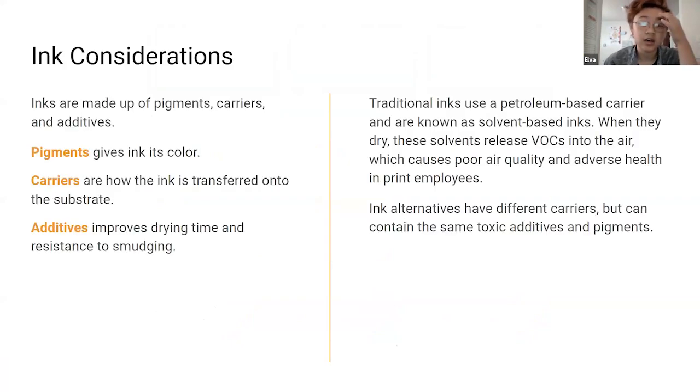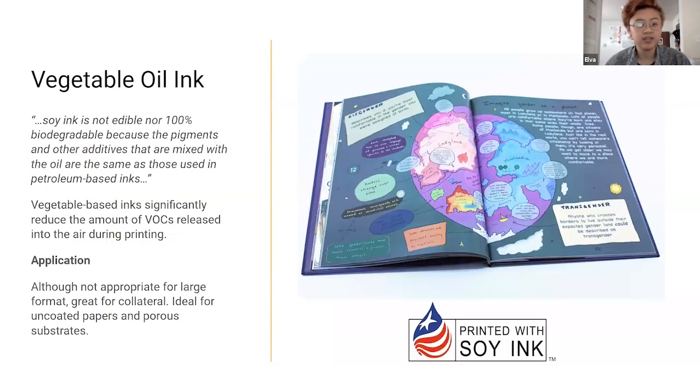For print collateral — inks and papers — traditional inks like solvent inks use petroleum-based carriers. There are a couple of different types of carriers that are more eco-friendly. One that I like to use is vegetable oil ink. It's already being used for things like newspapers — it's not just soy, but also other vegetable-based inks. It's great for the health of printers, doesn't release a lot of VOCs, and you can get quite vibrant colors with it.